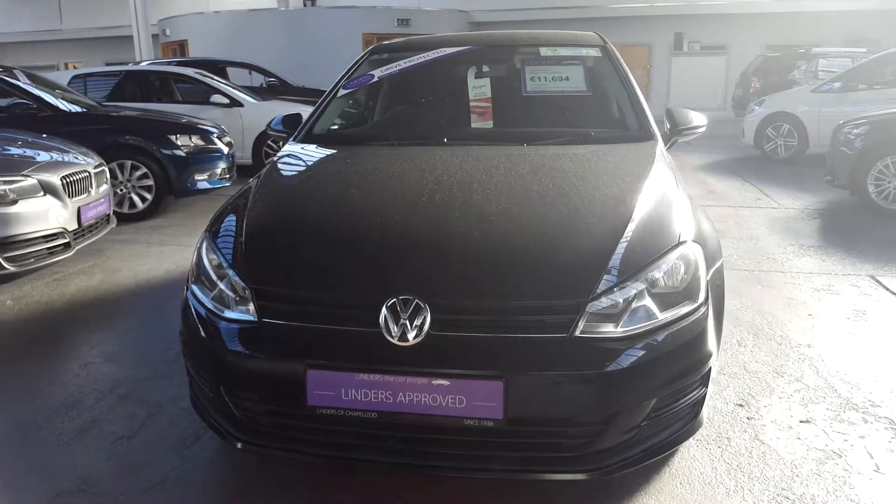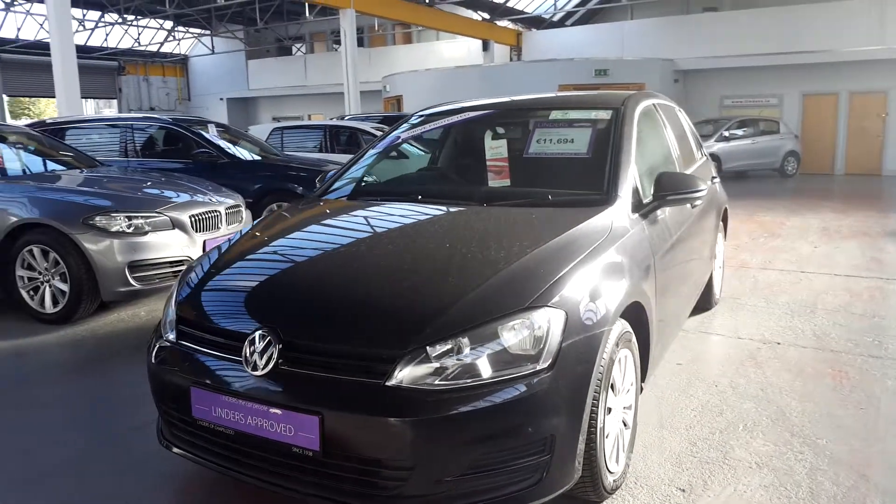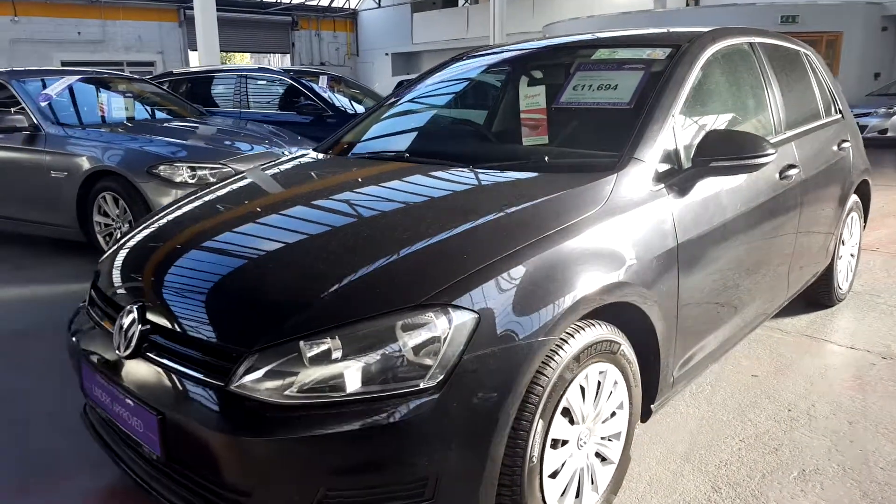Hi guys, Barry here from Linders in Chapel Island with a really nice 2013 diesel Golf. It's a lovely spec as well.